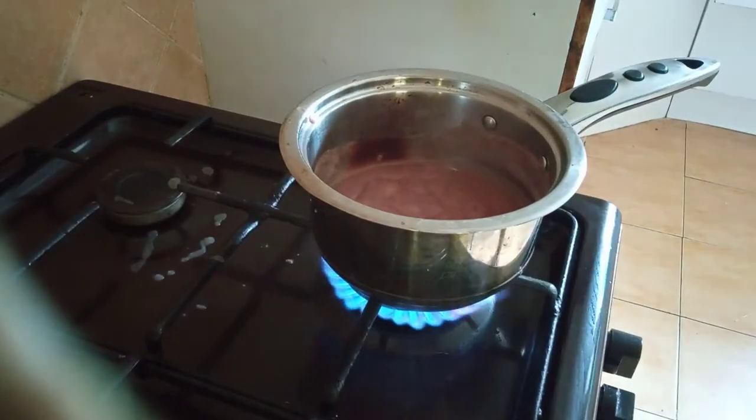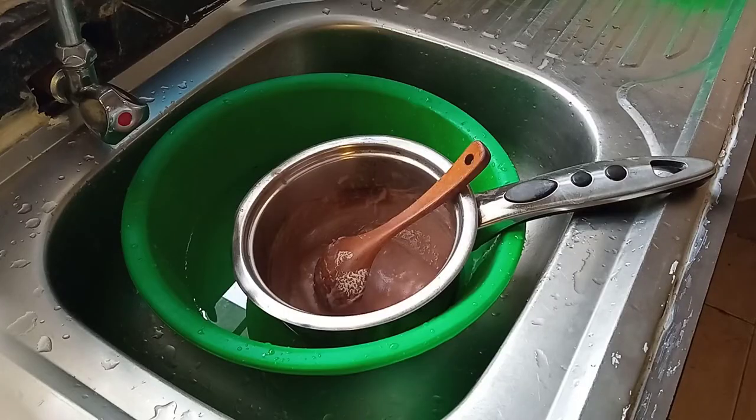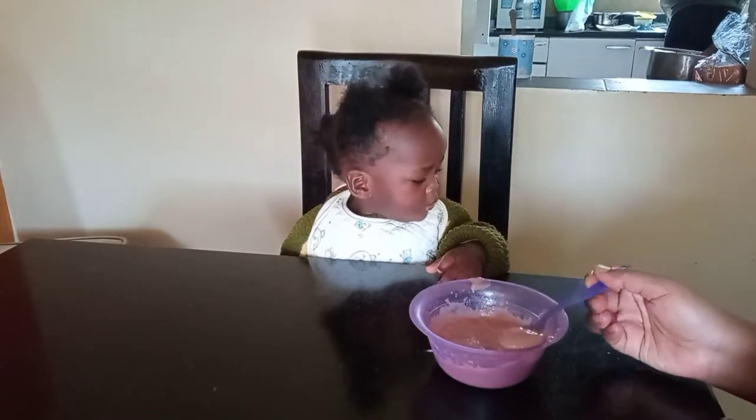Did you know that groundnuts increase the appetite of a baby? So I'm intentionally planning for her to have a great appetite for this day. I'll let it cool for a while and serve her, which she really enjoys and loves, as you can see. She'll eat almost all of it.